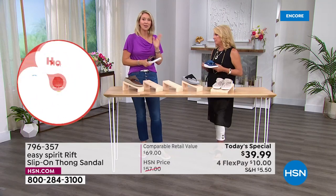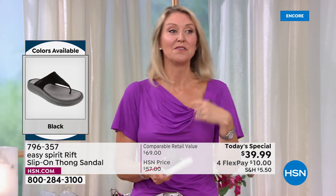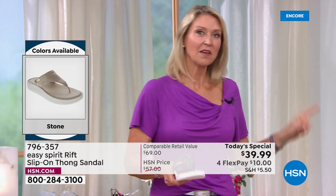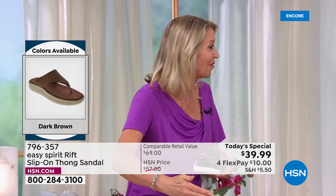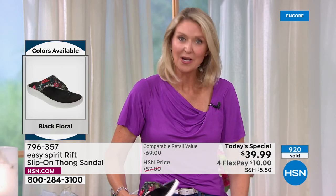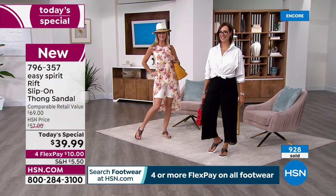For sizing, Cindy recommends true to size. One thing to keep in mind: your foot does change over the years — whether from having children or just from aging and standing on your feet, they do tend to get a little bigger. So if you're thinking of the size you were 20 years ago, that may have changed. Cindy herself is a 9½ and a 9½ with all of her Easy Spirits — they work very hard to keep true-to-size, standard sizing across the board.